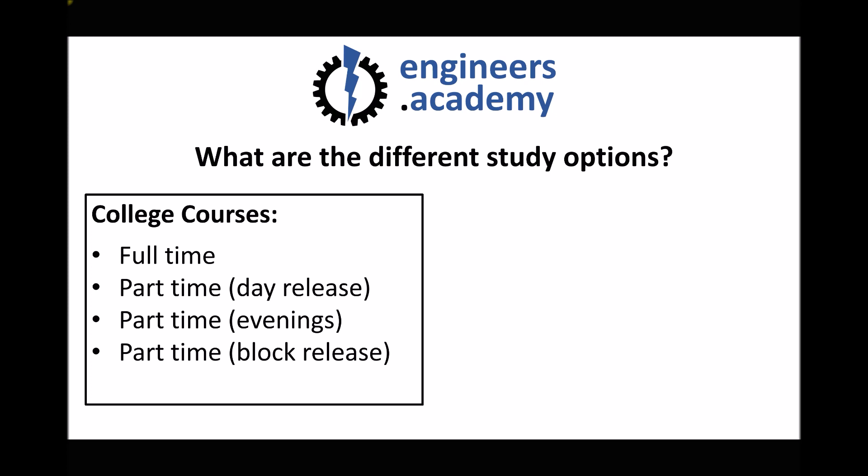A final option is block release, and again this would need buy-in from the employer. An employer may send a learner or learners for two-week blocks at a time. That is a model that was adopted at a college where I previously worked — a number of learners from a broader region were sent to college in two-week blocks and were put up in accommodation so that they could attend.